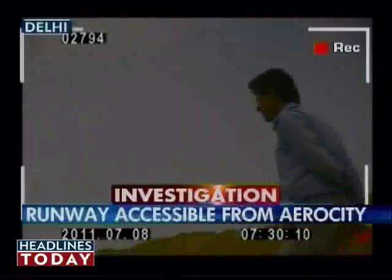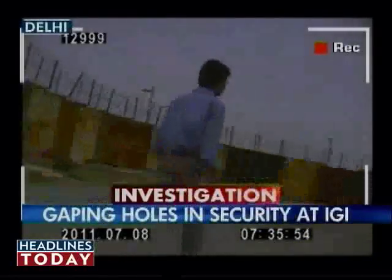Headlines Today found out that this is one of the biggest chinks in the security setup at the Delhi airport, and security at the Delhi airport can be breached by simply walking in. This is a special investigation team report on Headlines Today.